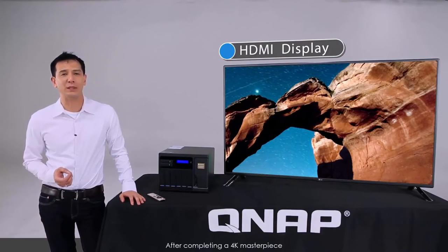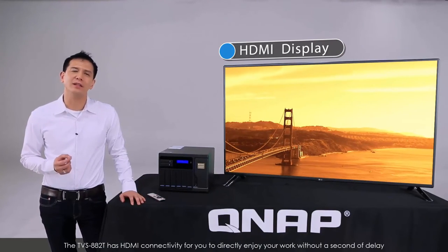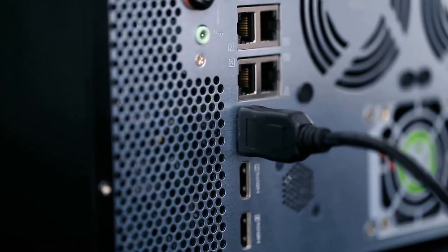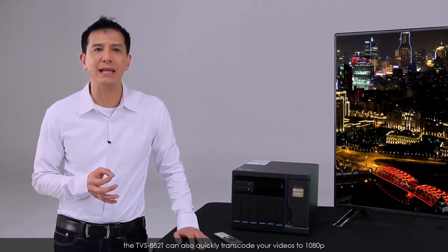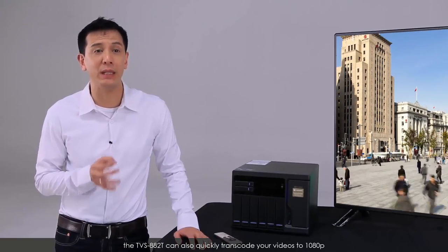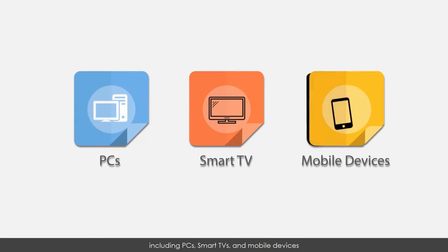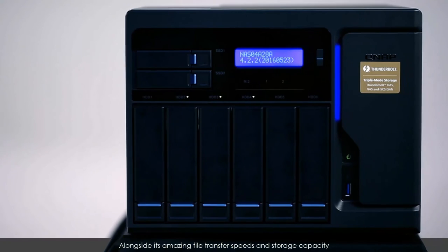After completing a 4K masterpiece, why wait to transfer it to a dedicated media player to enjoy it? The TVS882T has HDMI connectivity for you to directly enjoy your work without a second of delay. And while 4K may be the target resolution for your projects, the TVS882T can also quickly transcode your videos to 1080p and other resolutions to allow them to be easily previewed on a wide range of devices, including PCs, smart TVs, and mobile devices.